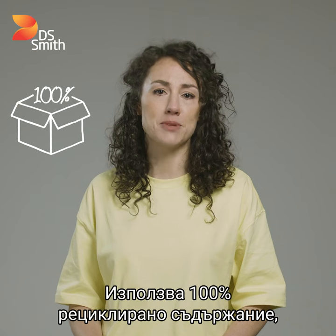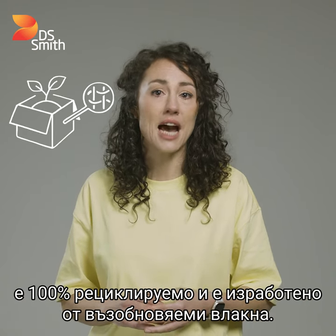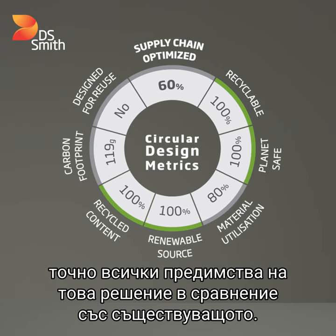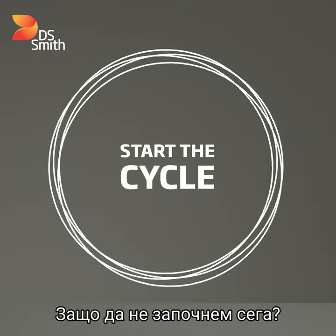It uses 100% recycled content, is 100% recyclable, and made out of renewable fiber. Our circular design metrics can help you measure precisely all the benefits of this solution compared to your existing one. Let us be your gateway to the circular economy. Why not start the cycle now? Let's go.